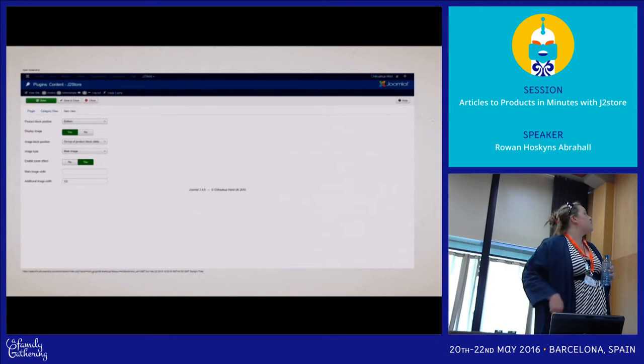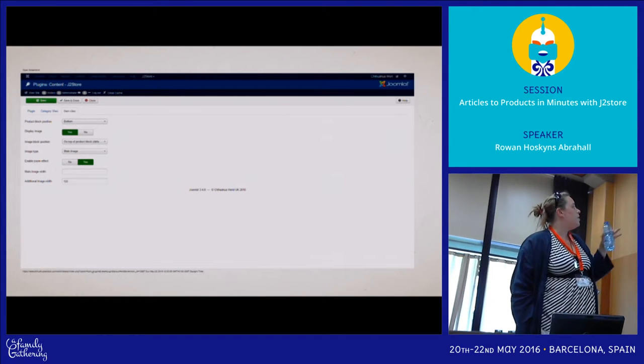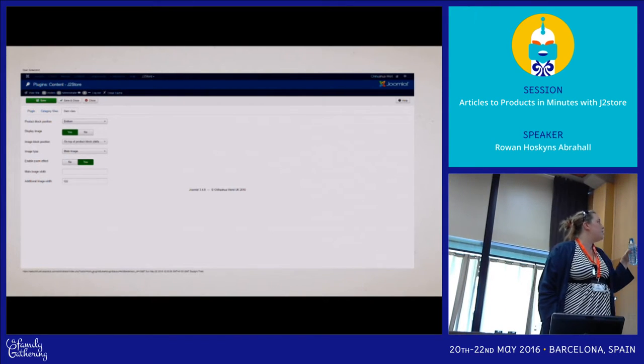And then you have an item view as well — where you want the buttons, whether you want to display the images, etc.